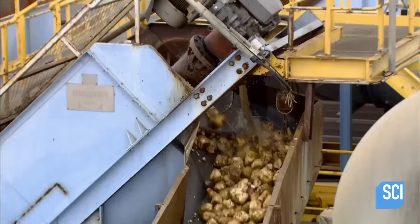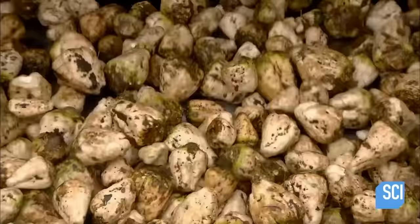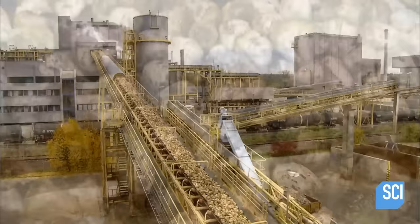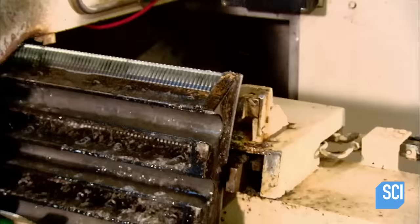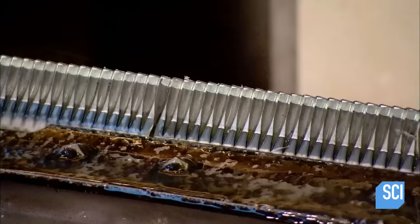A screw conveyor moves the beets to a transfer system, which brings them inside the factory to be processed into sugar. Inside, slicing machines cut the incoming beets into cassettes — strips about the shape of french fries, but smaller.